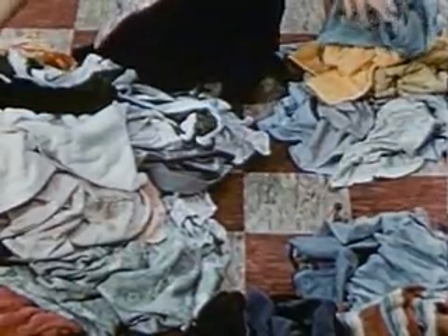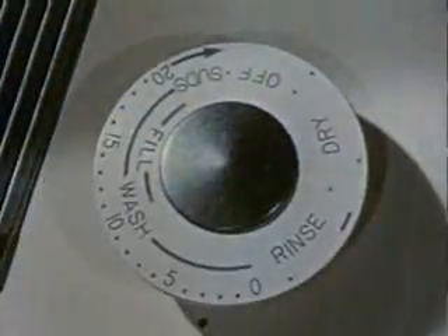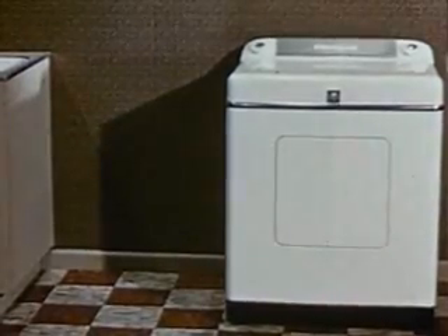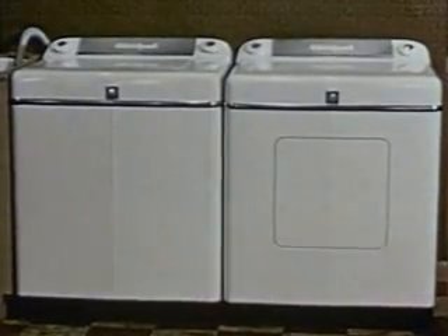For adaptability, an automatic washer that would still let a housewife do her washing the way she wanted to do it. That meant a flexible time and cycle system. To these three basic demands, the engineers added one of their own: an automatic washer so well balanced, it wouldn't need bolting down.